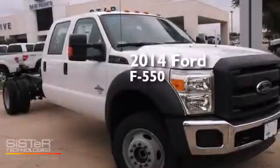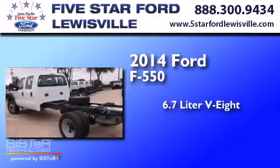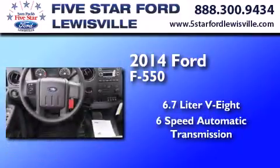This is a 2014 Ford F-550. It features a 6.7-liter 8-cylinder engine, a 6-speed automatic transmission, and 4-wheel drive.